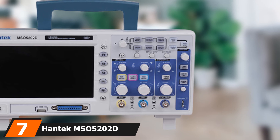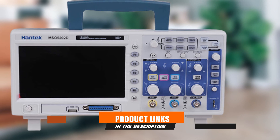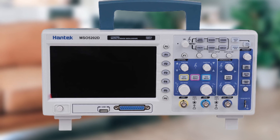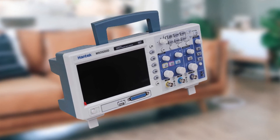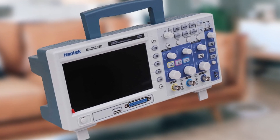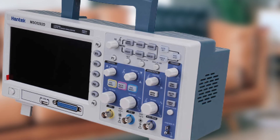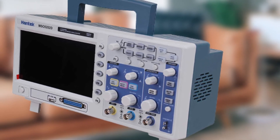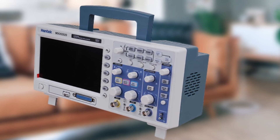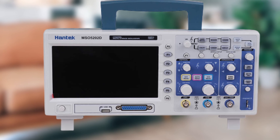At number seven, we have the Hantek MSO5202D digital mixed oscilloscope, 200 megahertz — the highest capacity oscilloscope on our list today. The Hantek MSO5202D is a premium device specifically designed for high-end applications. It features a maximum bandwidth capacity of 200 megahertz over two channels and a 16-channel logic analyzer, along with external trigger functionality for added convenience.